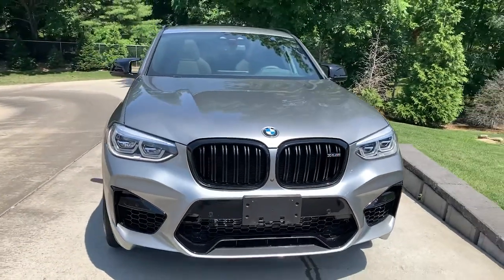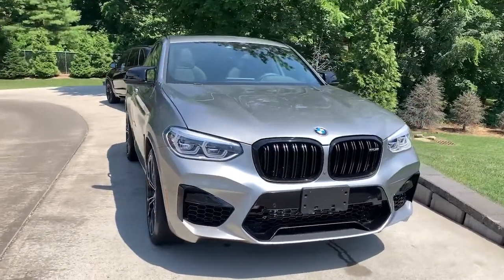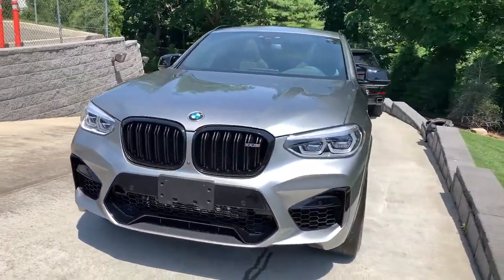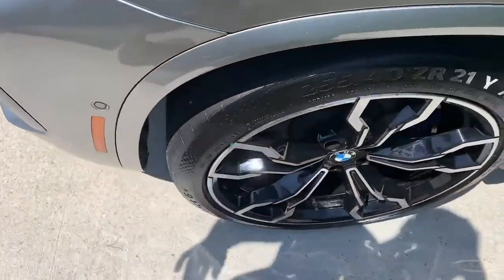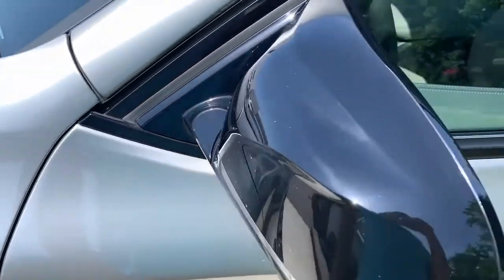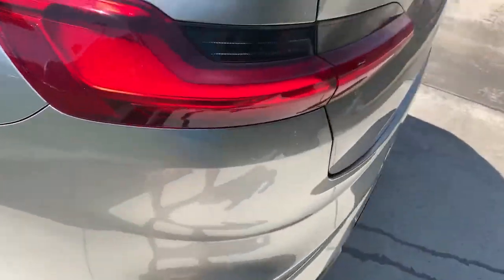Introducing the 2020 BMW X4. With less than 25,000 miles on the odometer, this vehicle provides excellent value. Although beguiling with its graceful coupe-like lines and premium interior, the X4 never lets you forget that it was engineered for power.